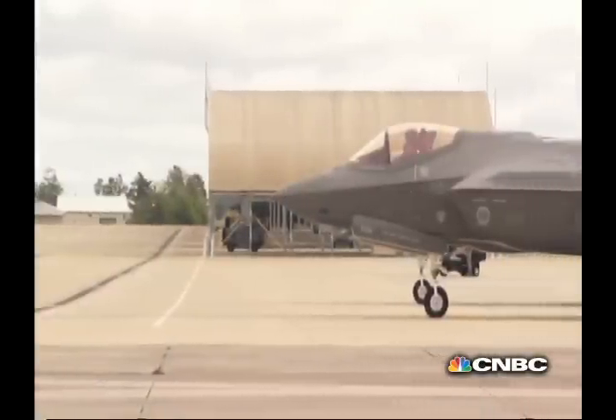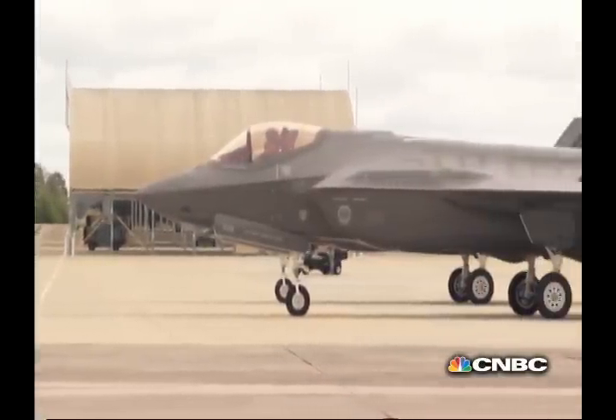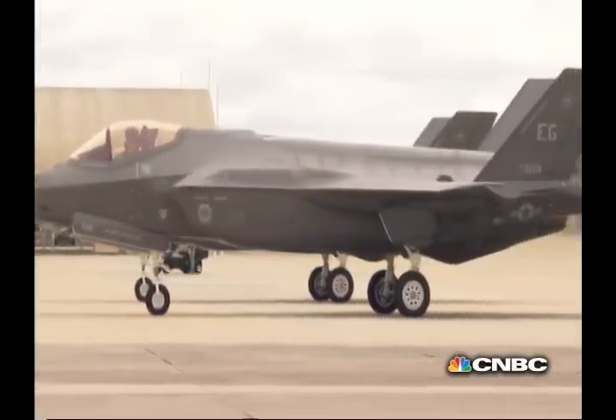How confident are you? You like that sound? Sound of freedom. From a pilot's perspective, how confident are you that this thing is actually going to work? Very confident. As promised.